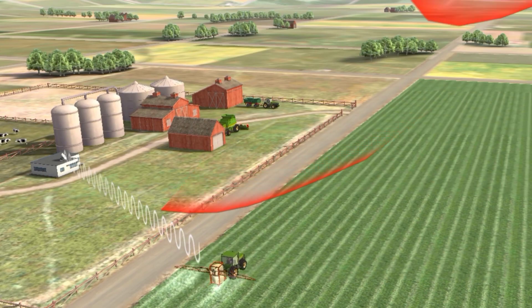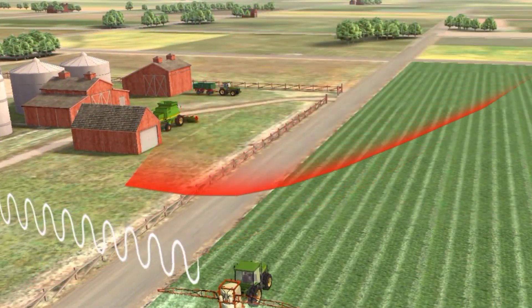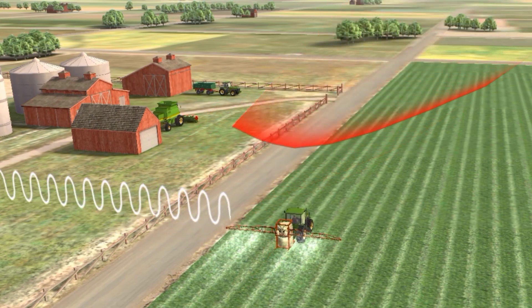Pest management: precise spreading of pesticides reduces the amount of chemicals used, and therefore the damage to the environment.